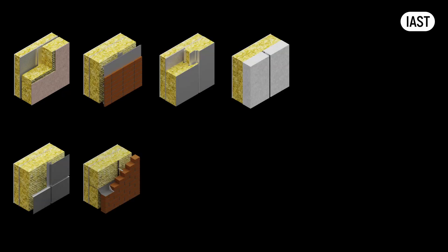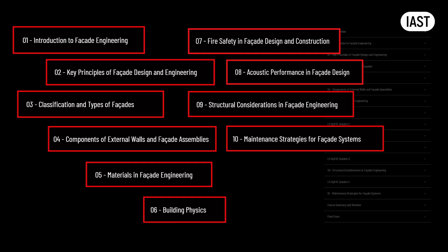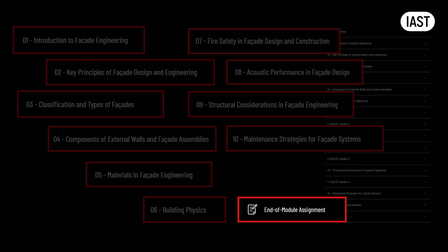The Deep FTE program covers all the most commonly used facade types in the UK. We explore all fundamental aspects of facade engineering from acoustics to building physics and fire safety. The practical assignments are designed to create a portfolio of work in the shortest possible time. We try to tailor the learning to your specific needs.